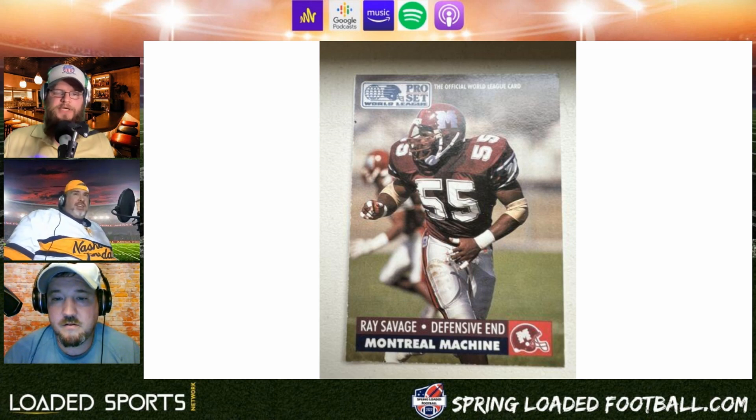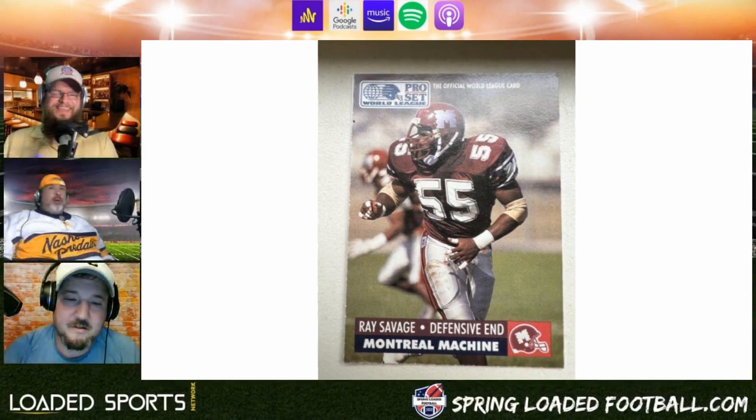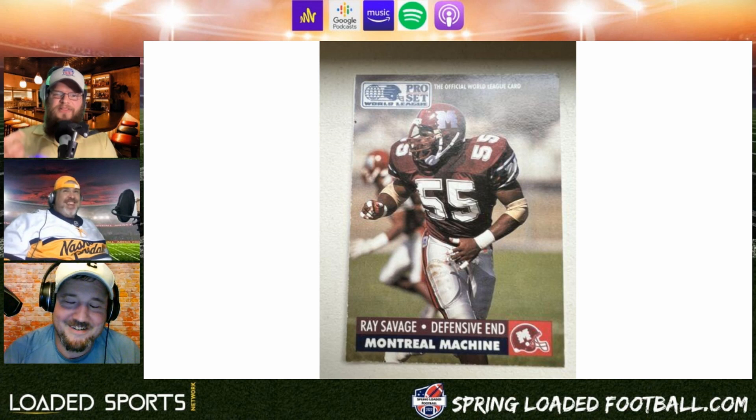Here we got our first international team — the Montreal Machines, even though they're still not in Europe. I'm going to say this is my favorite right now. It reminds me of The Longest Yard — the Mean Machine — with old Burt Reynolds at quarterback. I like the logo on the helmet, I think it fits. The maroon and silver is a pretty good look.